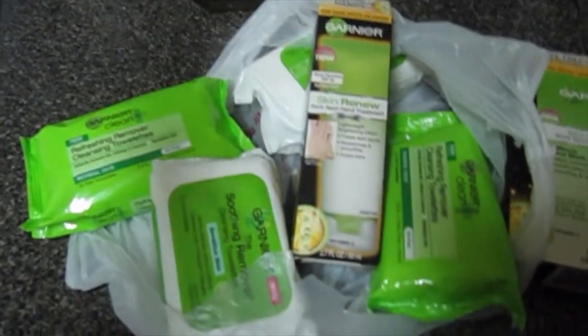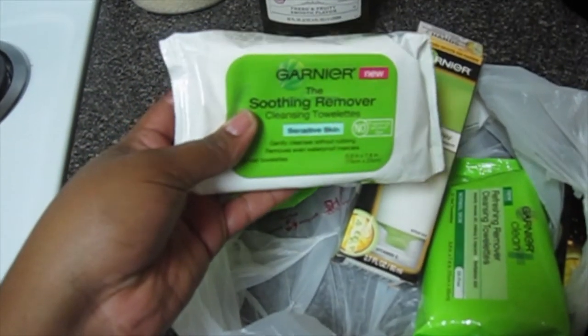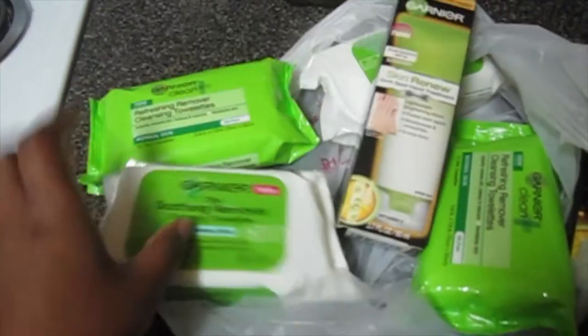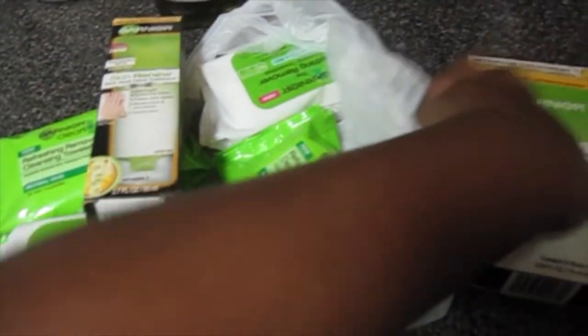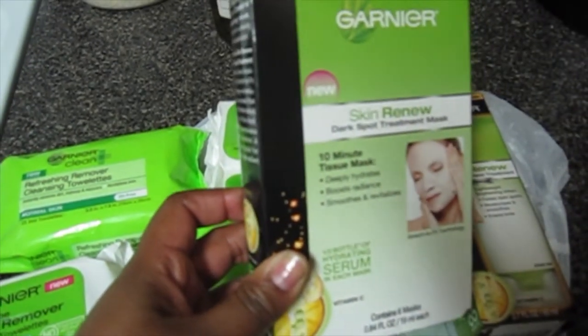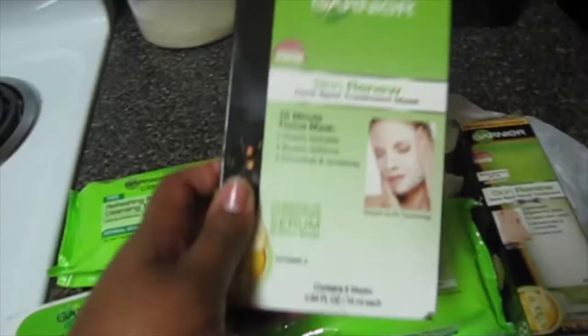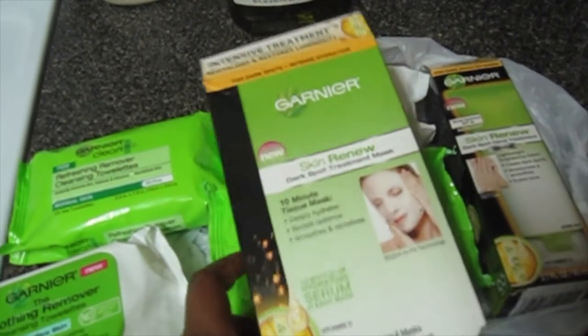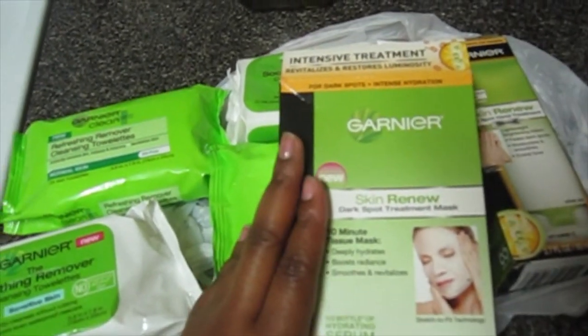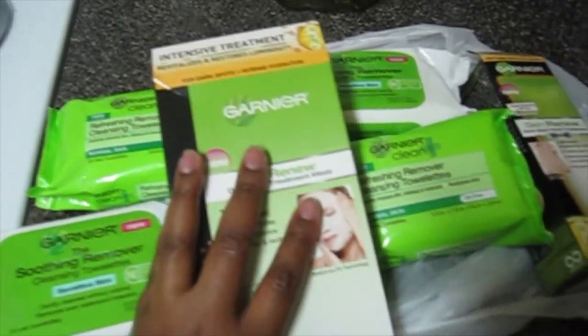I got some wipes. I've never tried the Garnier smoothing remover so that's going to be interesting. But what I really wanted to try was these right here — these are the Garnier Skin Renew Deep Dark Spot Treatment Mask. They're regularly $17.99, they were on clearance for $8.99, minus a three-dollar coupon, so I thought that would be a great way to try those.